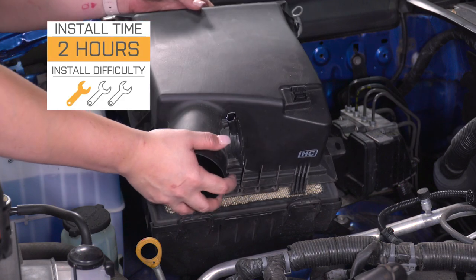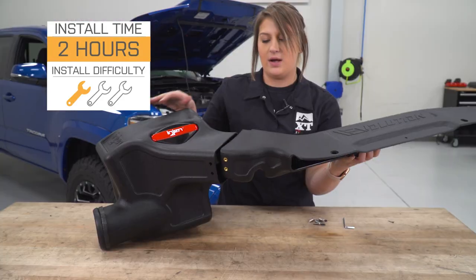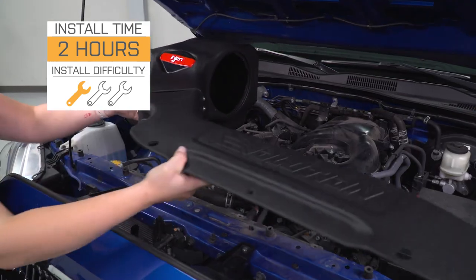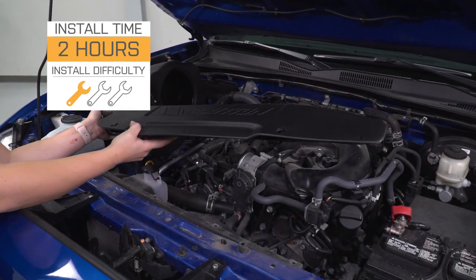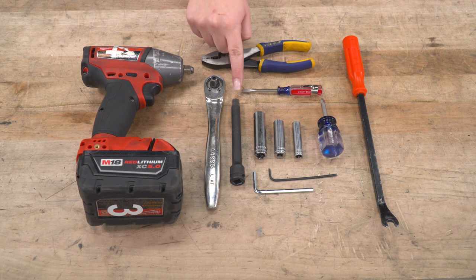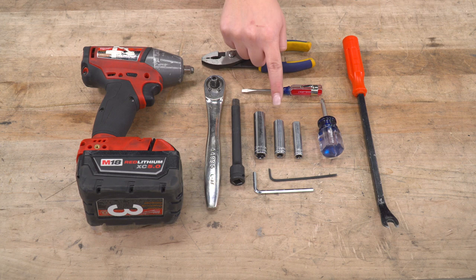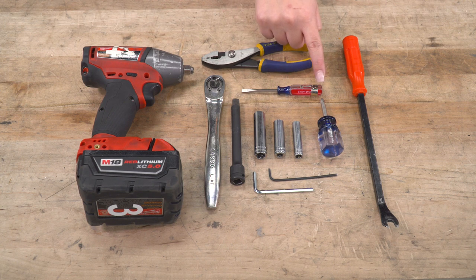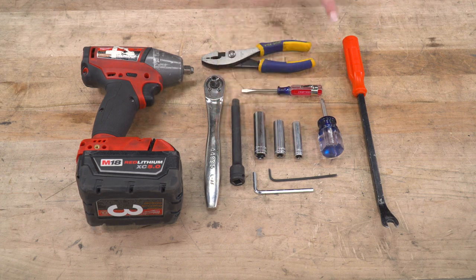This is actually gonna be a one out of three wrenches on the difficulty meter. You're gonna need some very basic hand tools and about an hour's worth of your time. Tools I used for the install were an impact wrench, pair of pliers, a ratchet, a five-inch extension, a 12-millimeter, 10-millimeter, and 8-millimeter deep socket, a flathead and Phillips head screwdriver, standard set of Allen keys, and a trim removal tool.